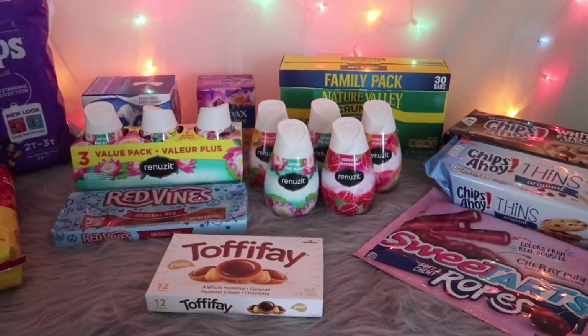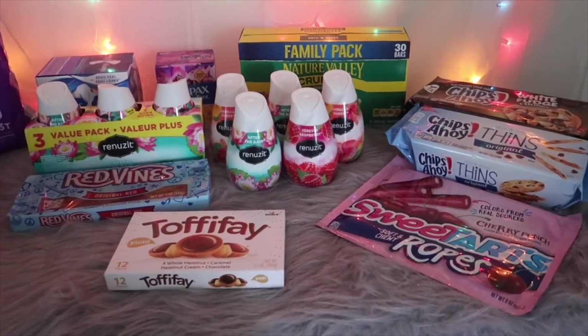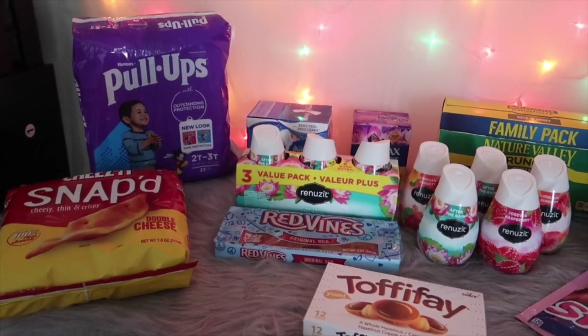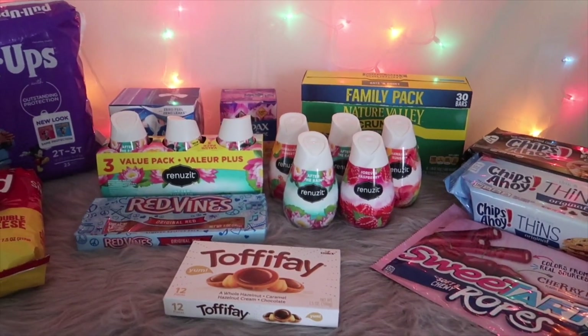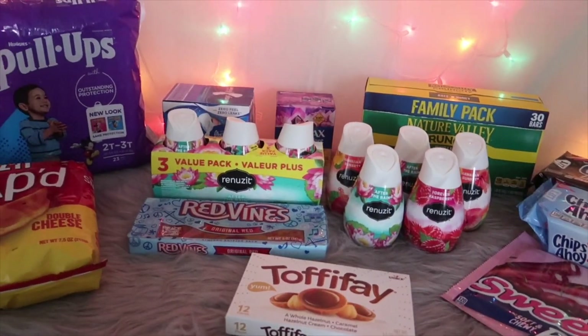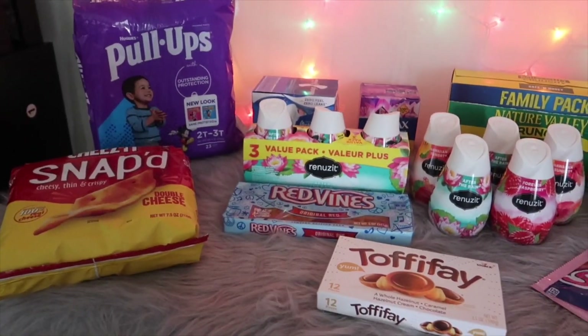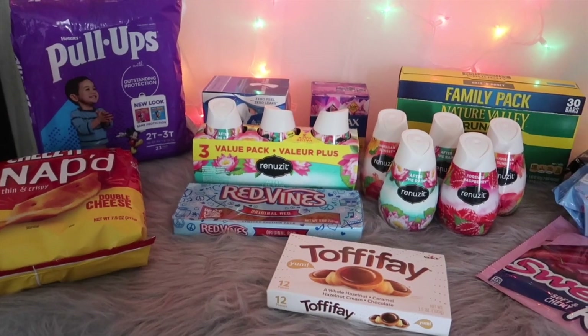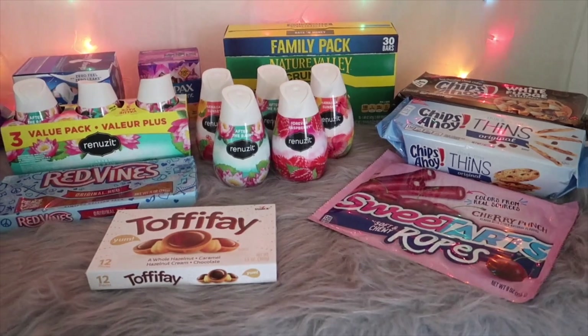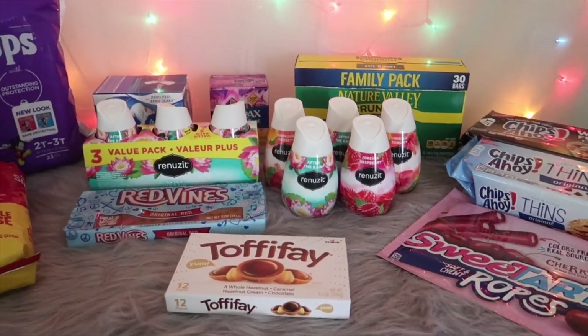Hey guys, welcome back to my channel. I have another Walmart haul for you. If you've watched my previous Walmart video, you'll see that I have some of the same items, but I also have some new items. Every time items reset, especially if I'm trying to hit the bonus, I take advantage of those items again because it makes it easier to reach the bonus.